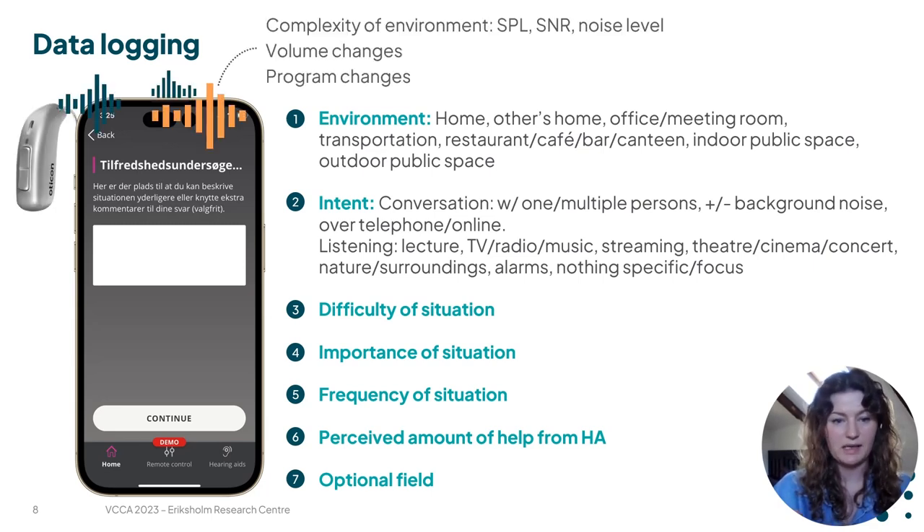Throughout the day and while they are filling out the questionnaires, we are logging the complexity of the environment around them. We are logging the sound pressure level, the signal-to-noise ratio, and noise level. We are also logging if they are making any volume or program changes to get an objective assessment of the environment that they are in.